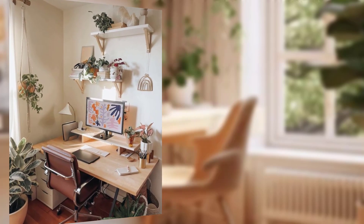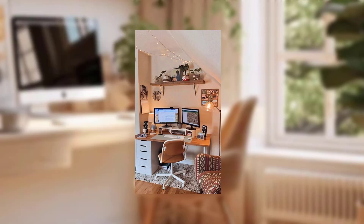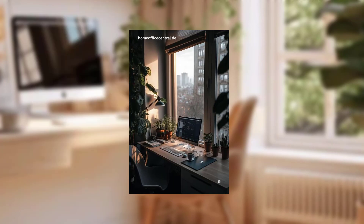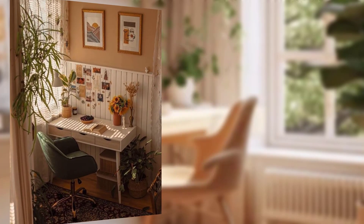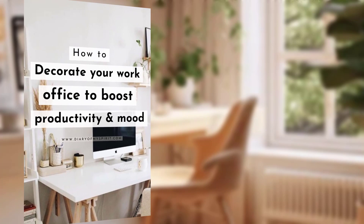Hello everyone, welcome to my channel, beautiful people. Today I am sharing tips for designing an inspiring and productive home office space. In the age of remote work and flexible schedules, having a well-designed home office space is essential for maintaining productivity and staying inspired, whether you are a full-time remote worker, a freelancer, or simply need a designated spot to work.